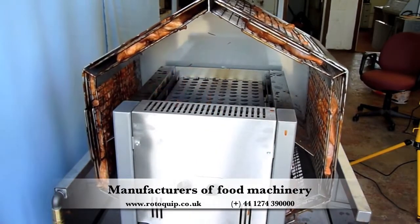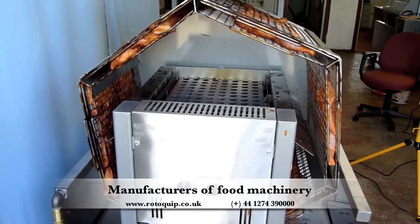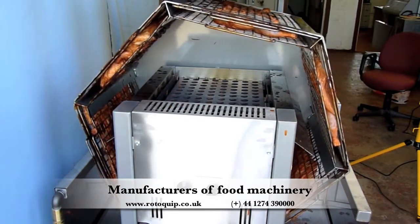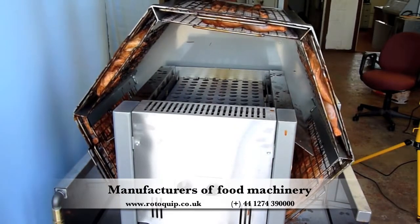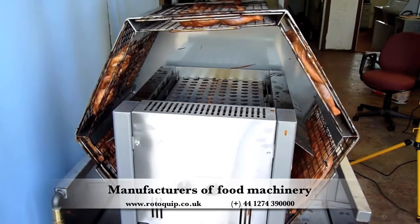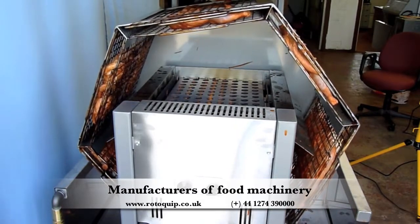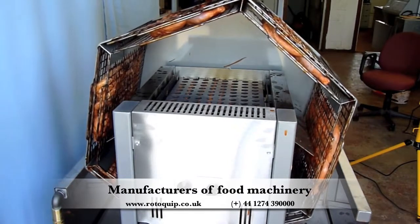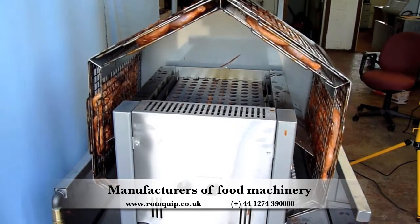The hallmark feature of all RotoQuip equipment is the continuous rotation of the food product to ensure even cooking and maximum retention of moisture, and the Roto Chicken Roaster is no exception. The slow, even cooking ensures that the final cooked chicken is succulent and perfectly cooked right to the bone.